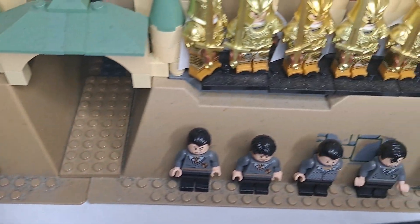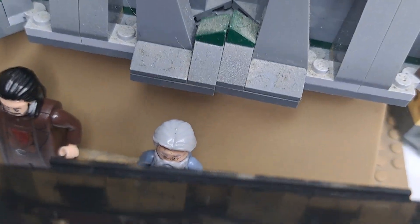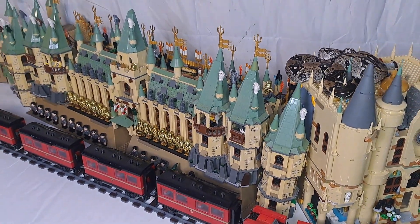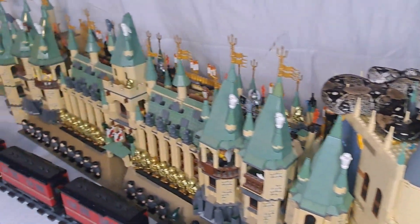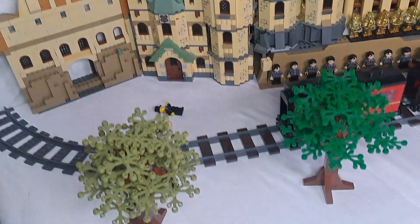Along with Dumbledore, Professor McGonagall, and Hagrid as well. As you can see there's some dust — the castle looks pretty ancient, but that's just because I'm keeping it in the garage. Pretty dusty in here, not gonna lie. I probably do need to do some spring cleaning, but I'll do that in the spring.